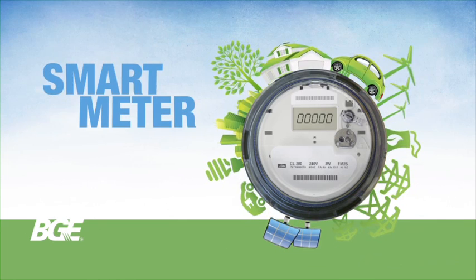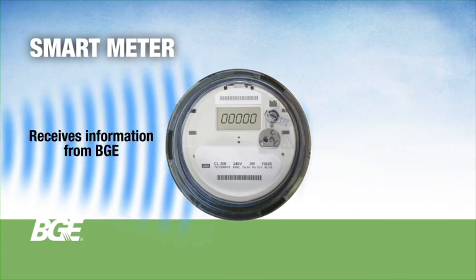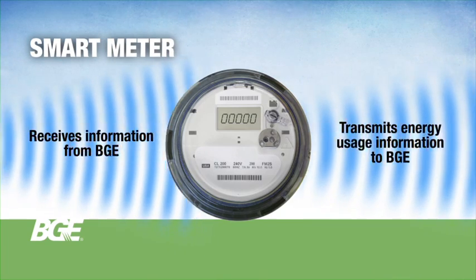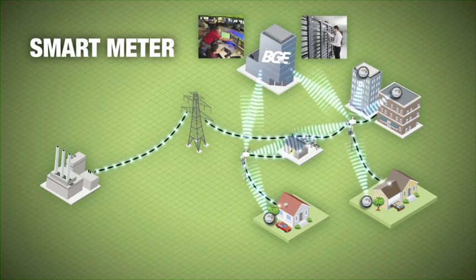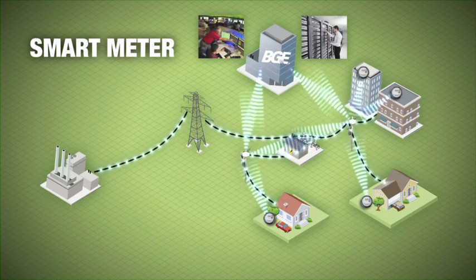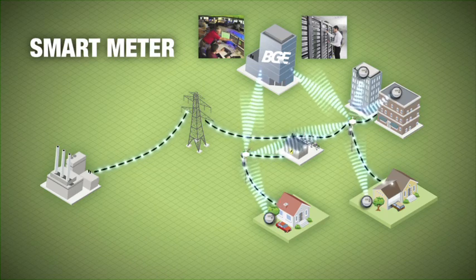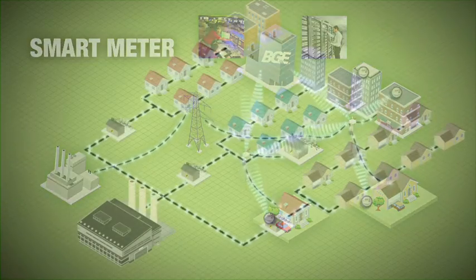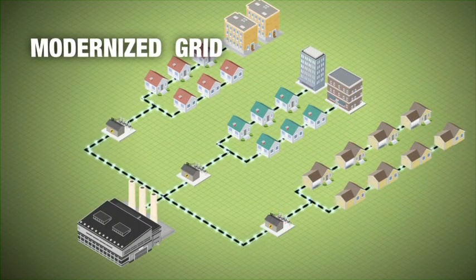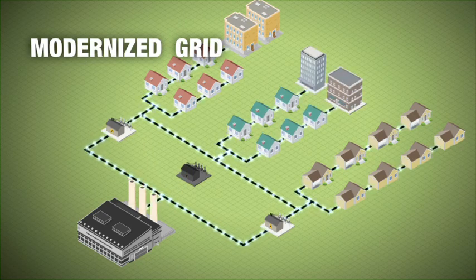So how will the grid of the future work? For BGE customers, it begins with a smart meter which measures energy use in your home or business. These meters enable two-way communication with BGE, allowing for more efficient operations and more detailed usage information for customers. Similar to the smart meter, there will be new components incorporated into the electric grid that will allow better communications and operations throughout the system. These improvements will help to better manage the delivery of electricity to where it is needed, as well as provide improved restoration capabilities after an outage. This is what makes the grid smart.